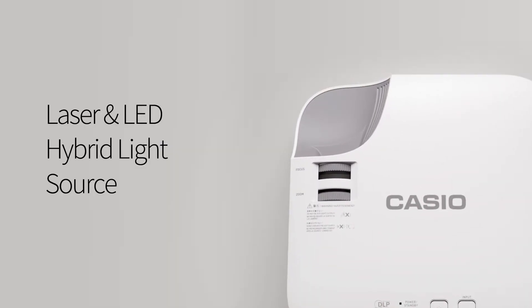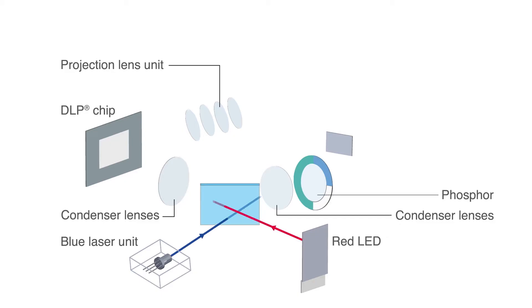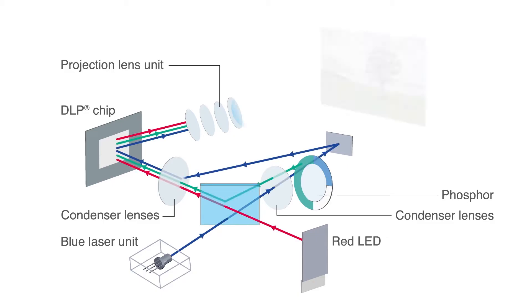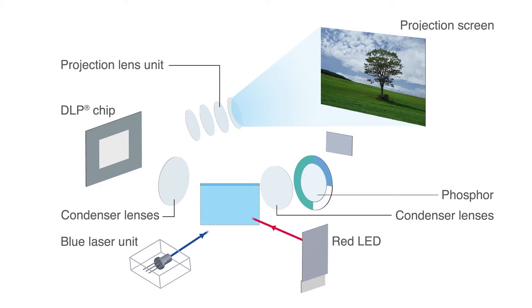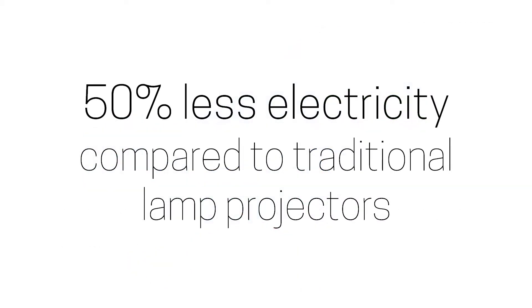All Casio lamp-free projectors feature our unique hybrid laser and LED light source that combines LED modules with lasers to produce high brightness projectors that are much more efficient than laser-only projectors. Casio lamp-free projectors consume less energy — from 30 to 50 percent less electricity when compared to traditional lamp projectors — and even more savings, they use less than one watt of power in standby mode.